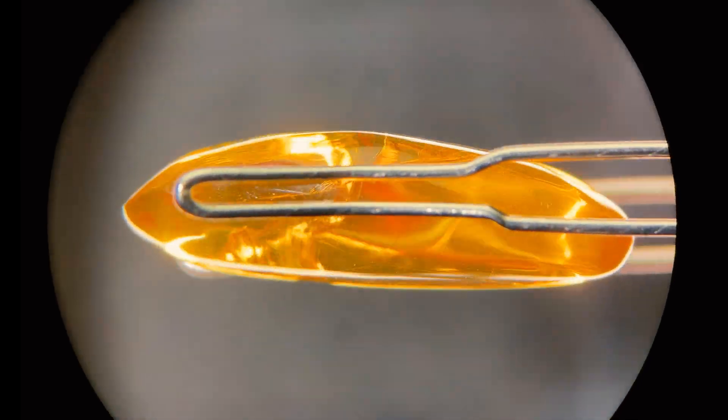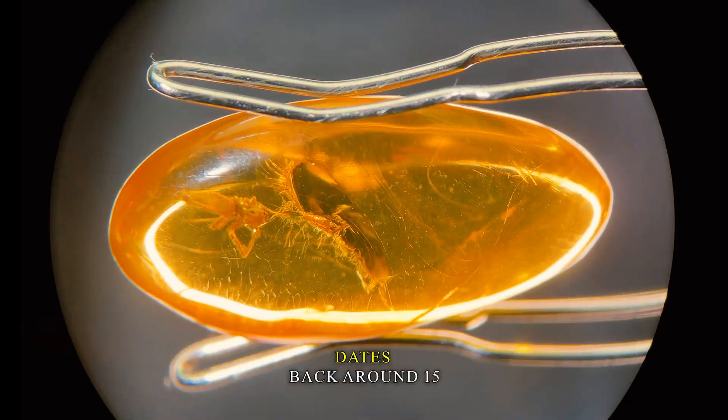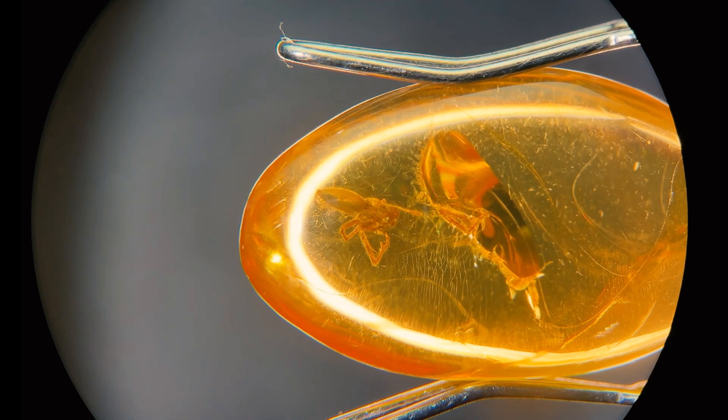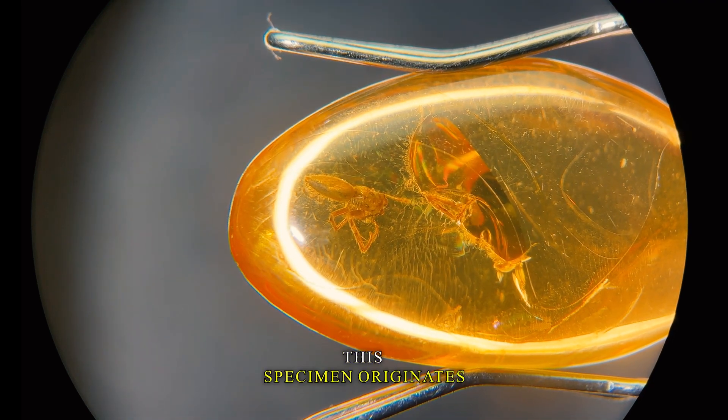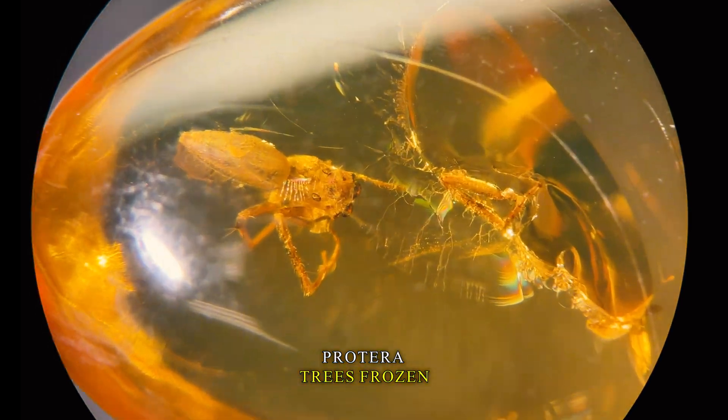Welcome to Caveman Gems. Today we're delving into the precious marvel that is Dominican amber, which dates back around 15 to 20 million years. This specimen originates from the resin of the ancient extinct Hymenaea protera trees.